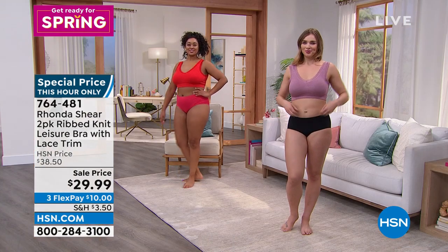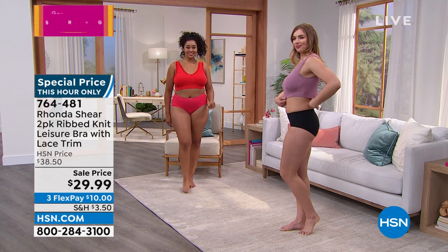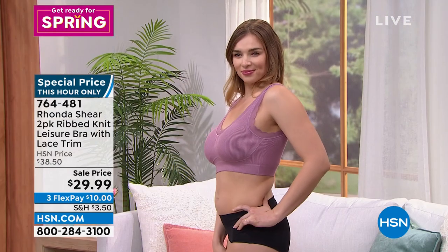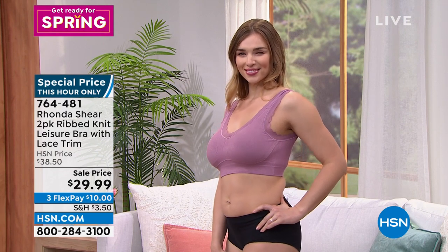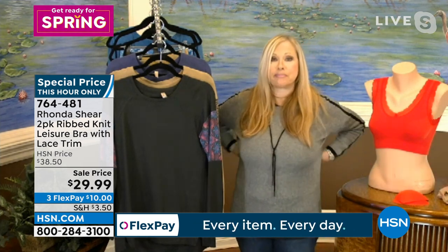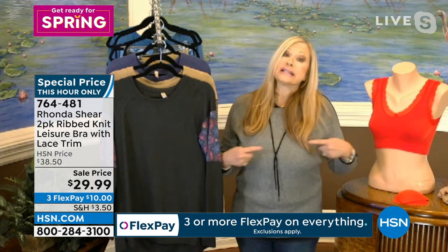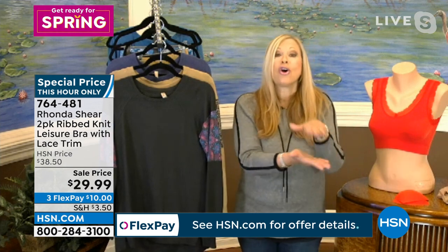You're shopping your top at Small through 3X. When I say shop your top, it's really your apparel size — your fitted top size. If you're unsure, take a tape measure and measure around back to the front of your bust. For example, 42 inches is an extra large on our sizing chart. If you're a 36, it's going to be a medium. Just check the sizing chart at hsn.com, or a customer representative on the phone will know as well.